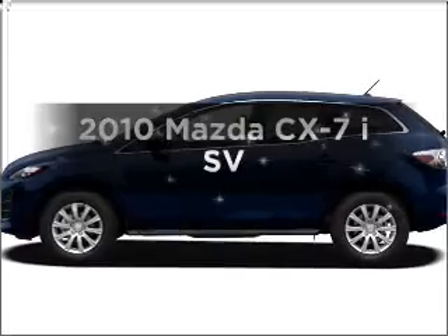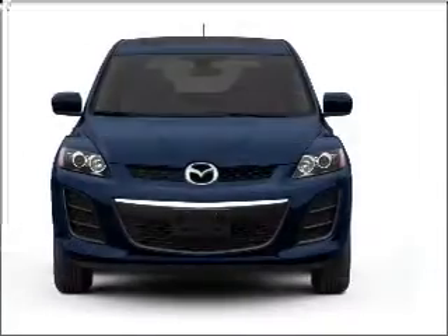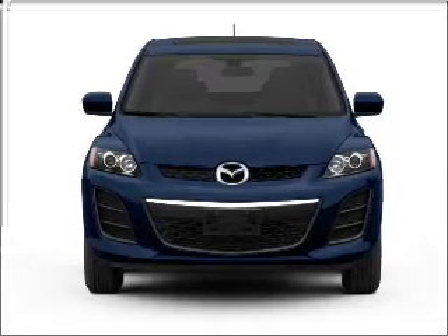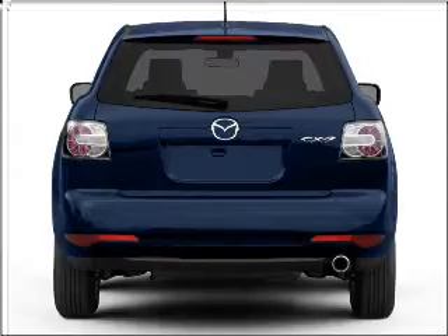Get noticed in this 2010 Mazda CX-7. Travel the roads in style and comfort in this great vehicle, with an efficient 4-cylinder engine connected to a smooth shifting 5-speed automatic transmission.